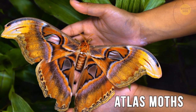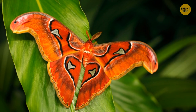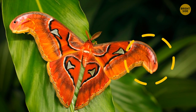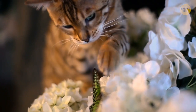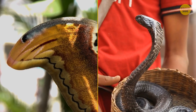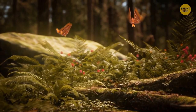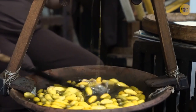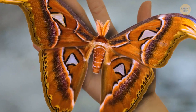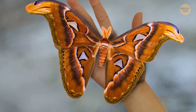Atlas moths look like they have three heads, two of which are serpents. These pretty nocturnal flyers have strange shapes on the tips of their wings that look like snakeheads. This seems to be their mode of defense from predators, and that's also why they're sometimes called cobra moths. In Southeast Asia and India, where they normally dwell, Atlas moths are often found on butterfly farms producing silk. The wingspan of one such moth can reach 10 inches — that's larger than your hand.